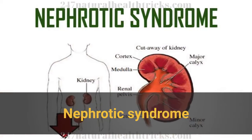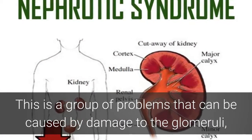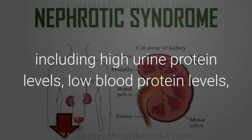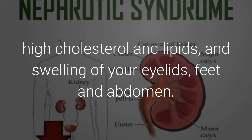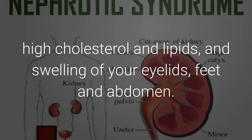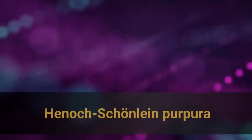Nephrotic syndrome is a group of problems that can be caused by damage to the glomeruli, including high urine protein levels, low blood protein levels, high cholesterol and lipids, and swelling of your eyelids, feet, and abdomen. Other complications include heart or cardiovascular problems, and Henic Shanlin purpura.